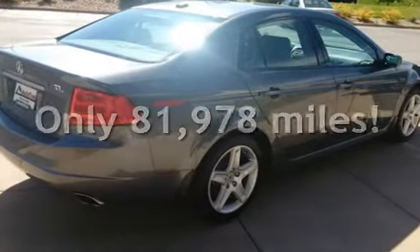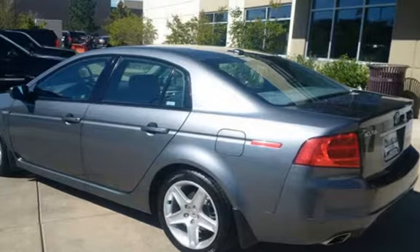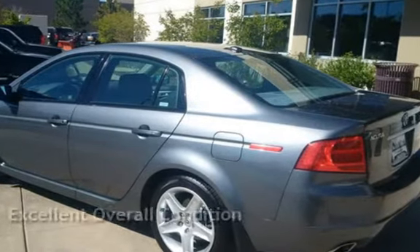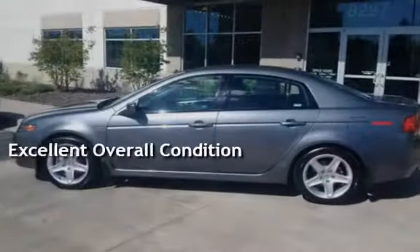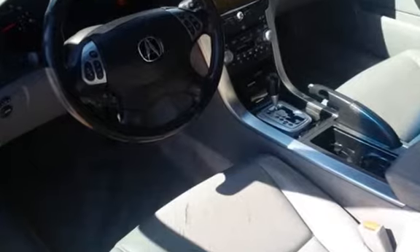This Acura has less than 82,000 miles on the odometer. This vehicle is in excellent overall condition. This vehicle qualifies for the Carfax buy-back guarantee. Ask to see the free Carfax Vehicle History Report.